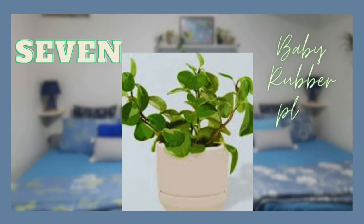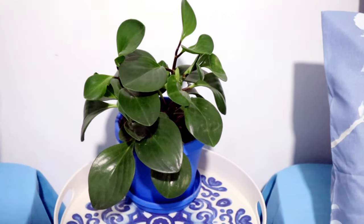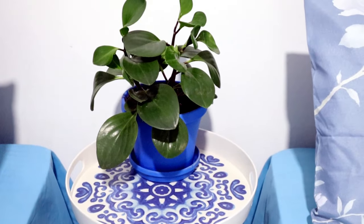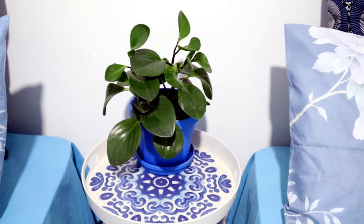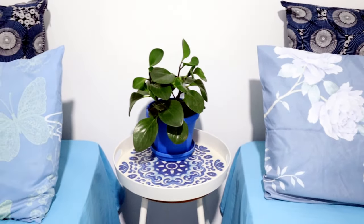Another plant for the bedroom is the rubber plant. This low-maintenance beauty with its striking green leaves is also a powerful toxin eliminator and air purifier. The abundant leaves of this plant draw in large amounts of contaminants, making it excellent at cleaning indoor air by absorbing airborne chemicals.